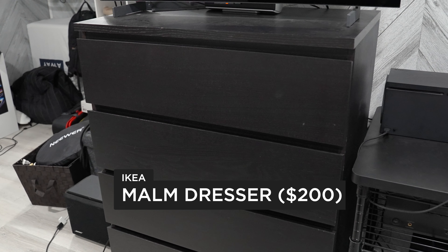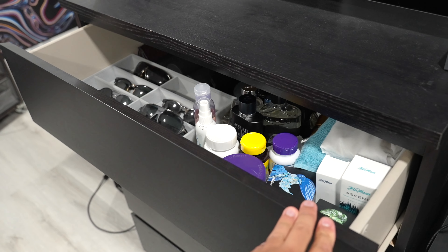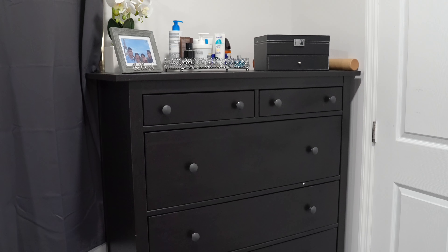For the next product we have this dresser and it comes with four drawers. This is what I use to put a lot of my clothes away. It is very solid and gives you a lot of space. I've had this for years and it hasn't given me any issues.